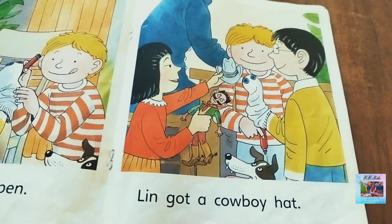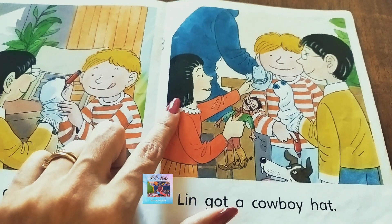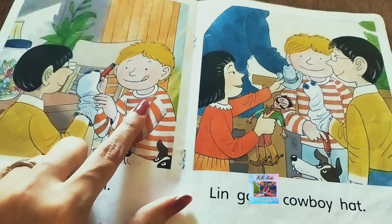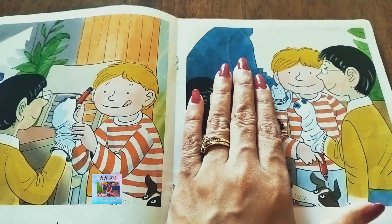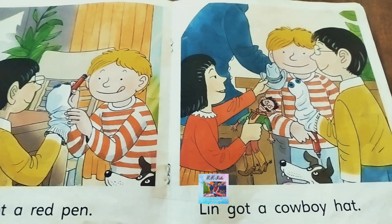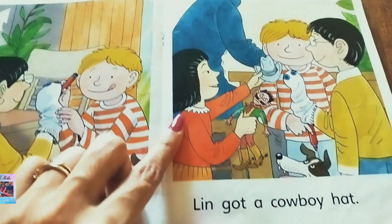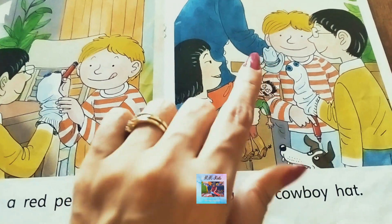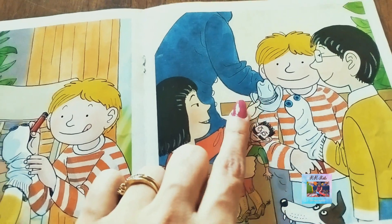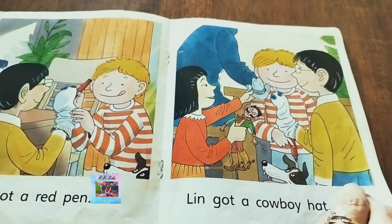And here is Lin. We assume she is Lin, because we already know Keeper, we know Lee, we know Grandpa Shen — but here, who is Lin? She is Lin. 'Lin got a cowboy hat' — Lin got a cowboy hat, which she is offering.